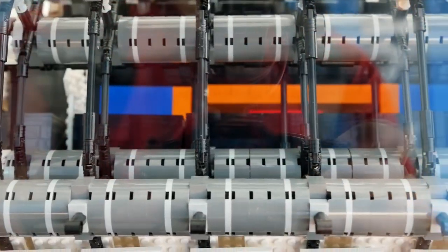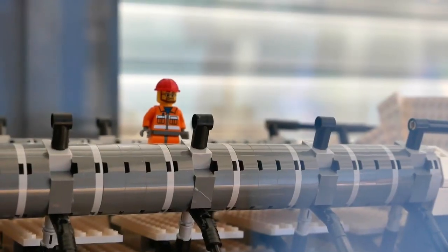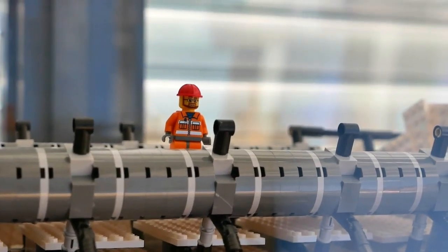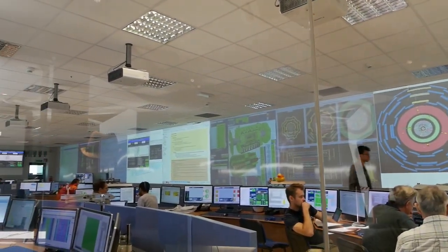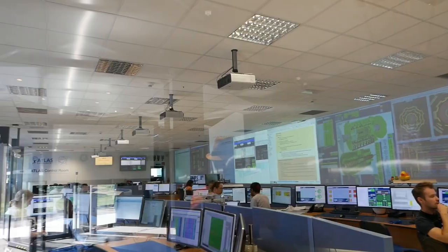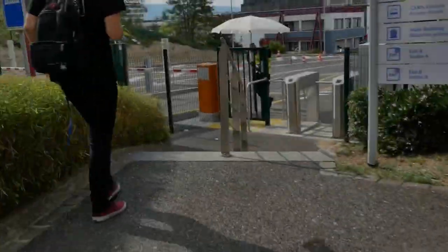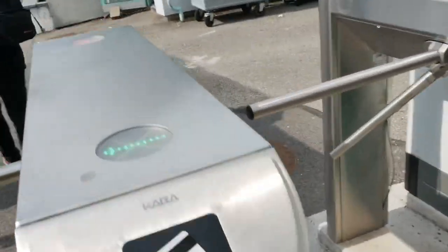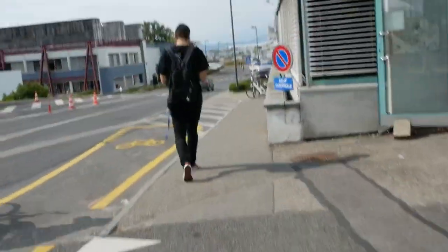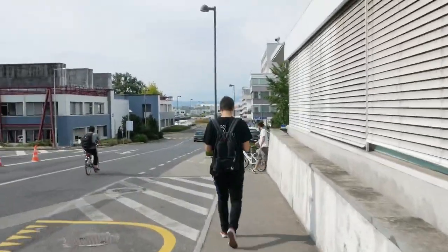This is a Lego model of ATLAS. In reality, the barrel-shaped detector is about 25 meters in diameter, 46 meters long, weighs 7,000 metric tons, has 3,000 kilometers of cable, and on the order of a hundred million readout channels. Two years ago I sat at one of these desks in the control room for the first time. I remember feeling like I was on the bridge of the Starship Enterprise. After that brief tour of the experimental facilities, let me show you what I actually do from day to day.